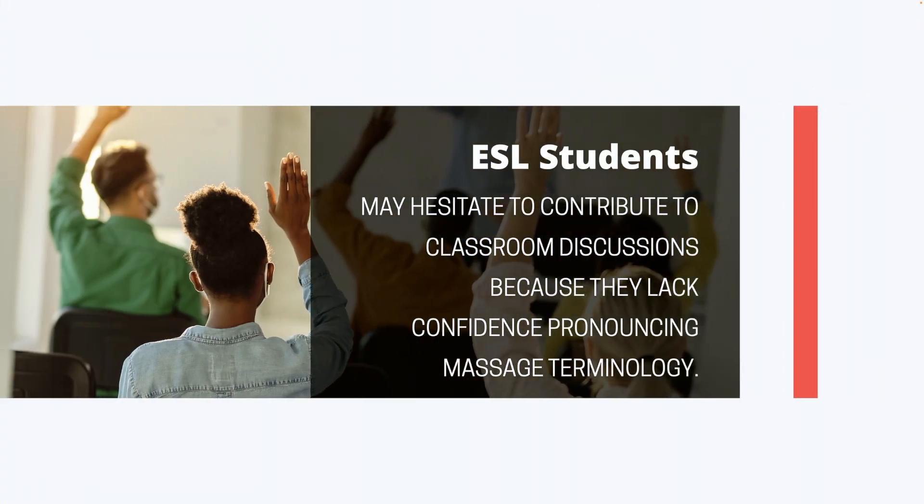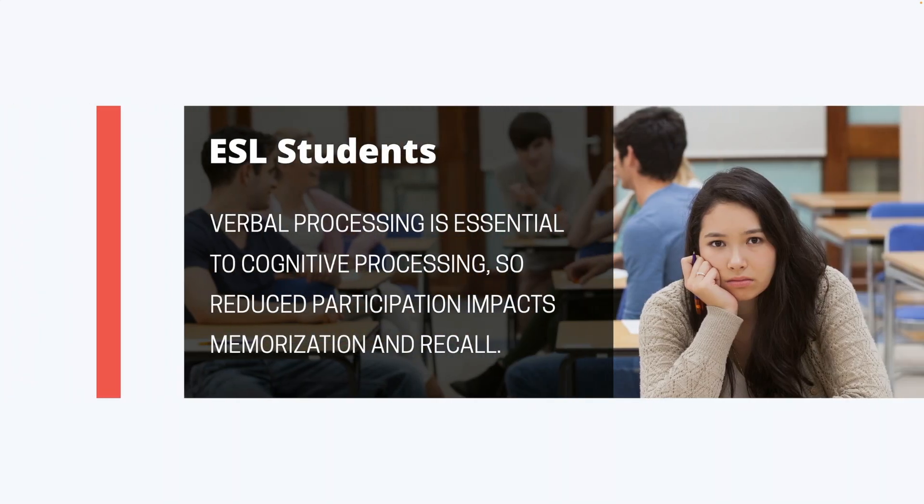ESL students often hesitate to contribute to classroom discussions because they lack confidence in pronouncing massage terminology. Verbal processing is essential to cognitive processing, so reduced participation impacts their information memorization and recall.